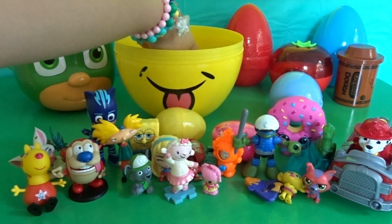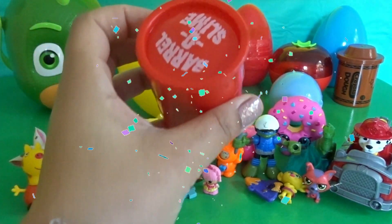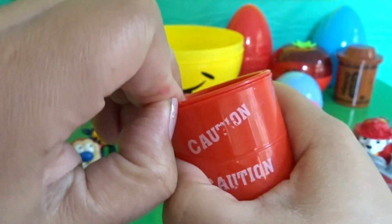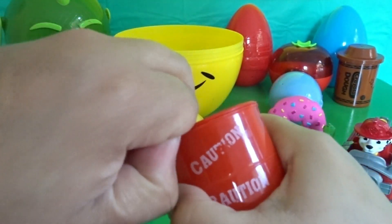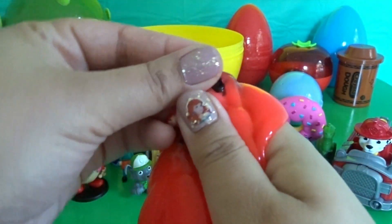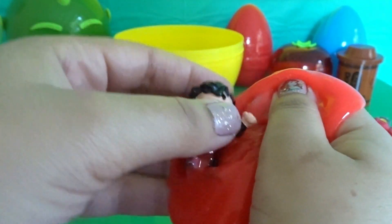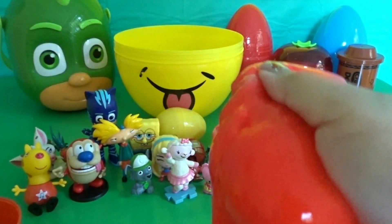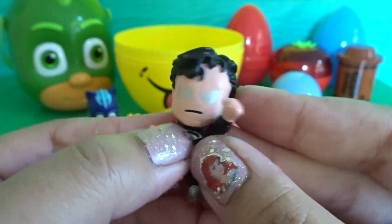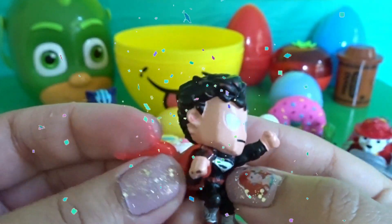Let's see what else we have inside. Cool — we have another barrel of slime, but this time it's red. Let's see who we have inside. Cool guys — we have Superman! He still has slime on him.